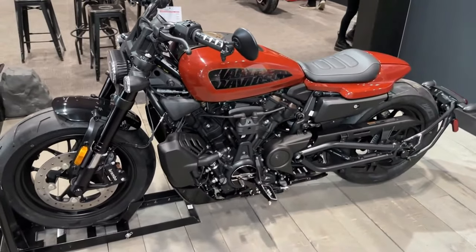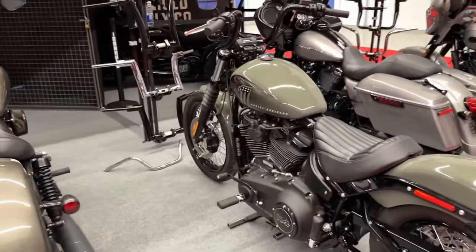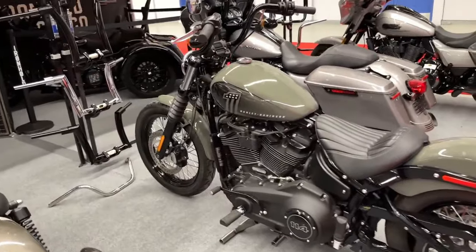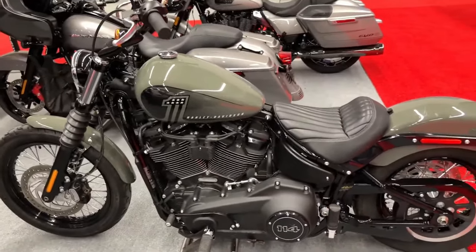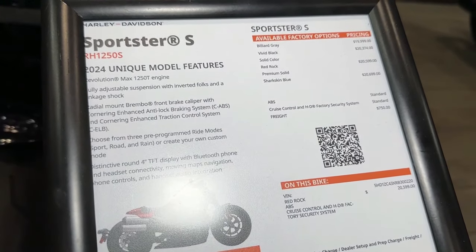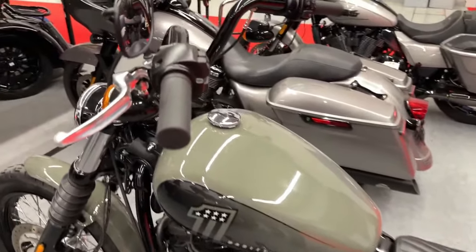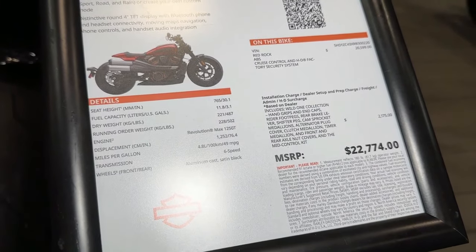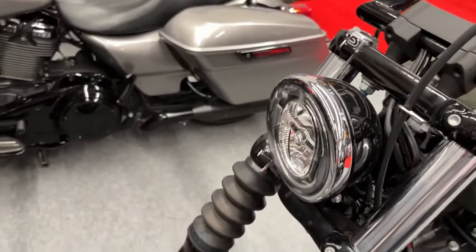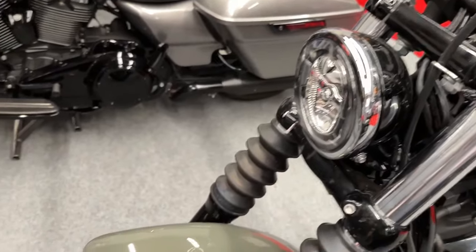Harley-Davidson reveals 2024 model motorcycles available now at worldwide authorized dealerships, with additional new models to premiere on January 24. Harley-Davidson today revealed a portion of its 2024 motorcycle line, with additional new motorcycle models to be unveiled soon. The limited production 2024 models from Harley-Davidson Custom Vehicle Operations (CVO) and more new models will be revealed at 10 a.m. CST on January 24.